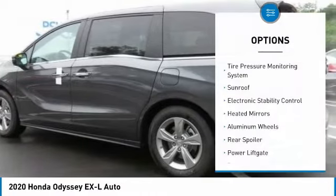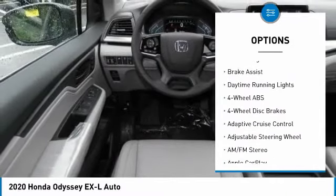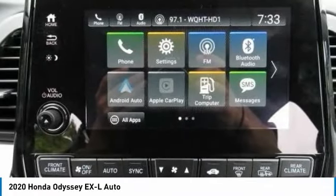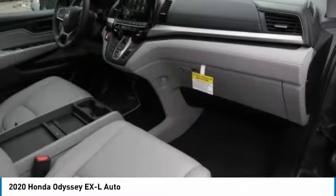Here are some of this vehicle's great options: tire pressure monitoring system, sunroof, electronic stability control, heated mirrors, aluminum wheels, rear spoiler, power liftgate, brake assist, and daytime running lights. Take this vehicle for a spin and see why so many shoppers are now proud owners.